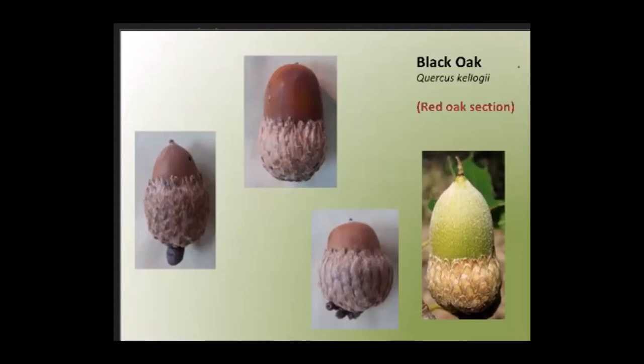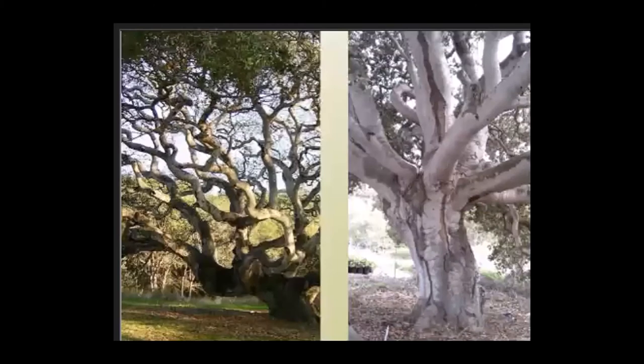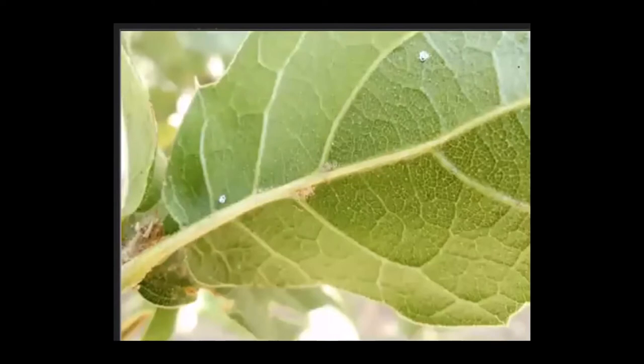Now a couple of tips for identifying coast live oak, which is also in the red oak section. Mature coast live oaks often have beautiful, curvy, sinuous, sometimes twisty trunks and limbs — if you've ever been in a coast live oak woodland, it can be really magical. Here's a tip for the truly dedicated: many leaves on coast live oaks have what we call hairy armpits on the underside. These are really inconspicuous bits of fuzz that occur where the lateral veins meet the mid vein.